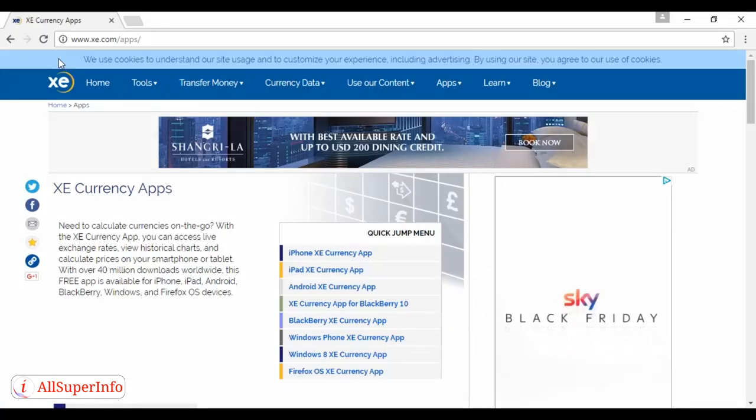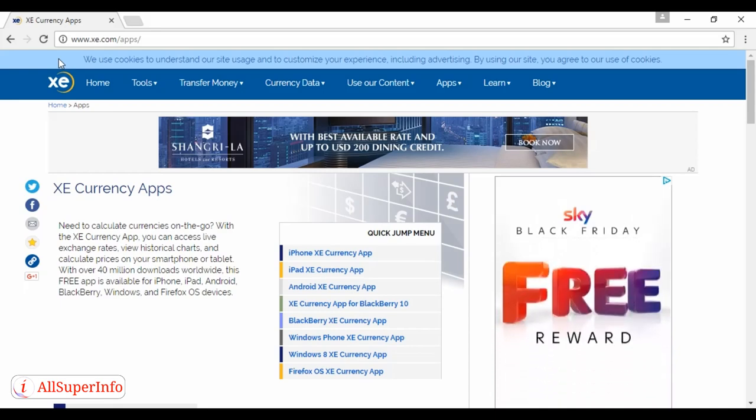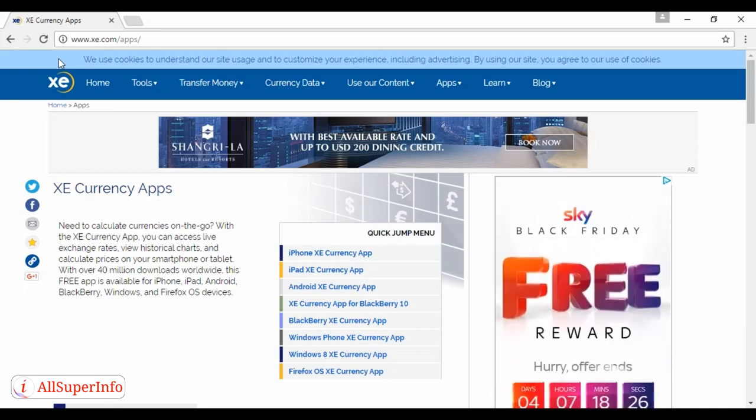Number four is XE Currency Exchange. While most online business is done in US dollars, there will be times when you need to change those into whatever currency the country you're in uses. With this app you can get live rates and see instantly if you're getting a good deal from the bank or Bureau de Change. It installs on a plethora of different devices, and you can find out more at www.xe.com/apps.